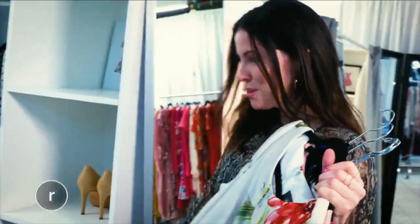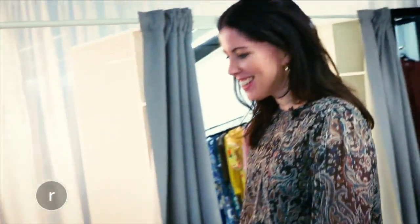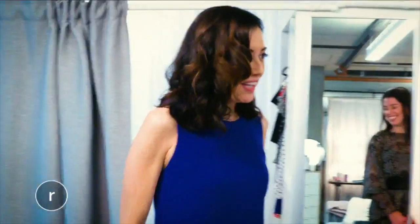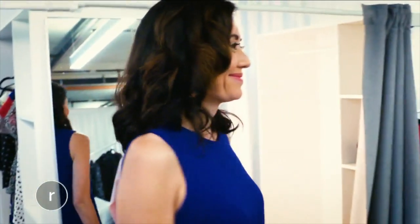I pulled some fun, beautiful dresses for you. Let's try them on. Look number one. I kind of love it. It looks fantastic. It's great with your tights and your boots. I feel like the 60s or something. Yeah, I love it. I love the color block and I think it would look really great too with the leather jacket.